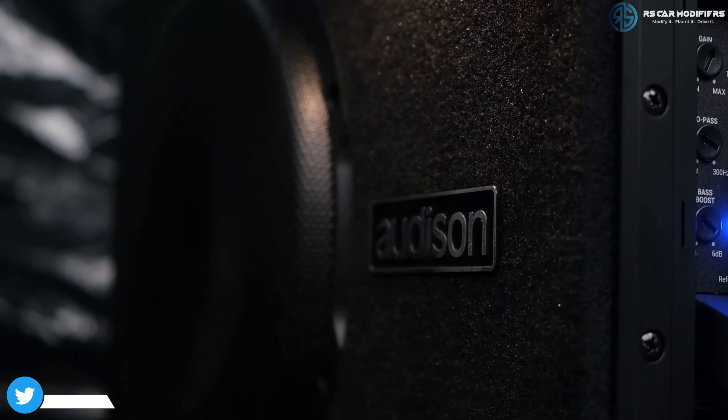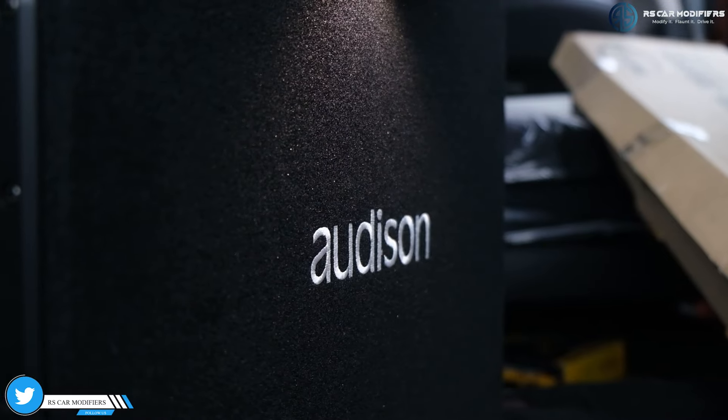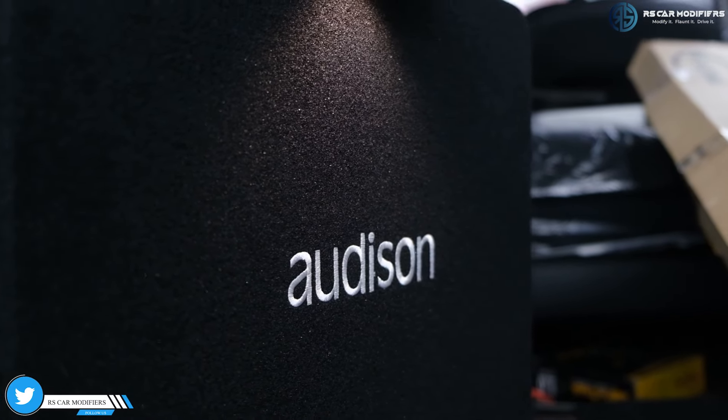The base frequency is taken care of, as usual, by the active subwoofer, again from Audison. This is an APBX 10A S2, which comes with 40W RMS.